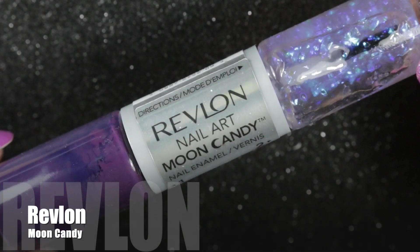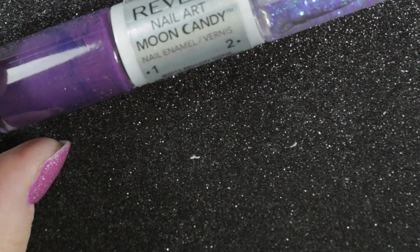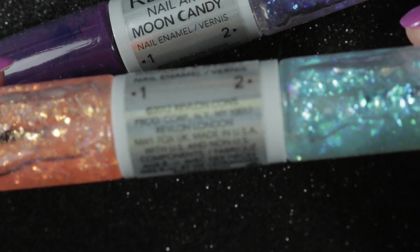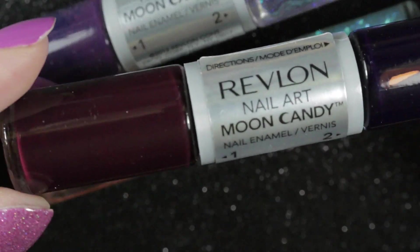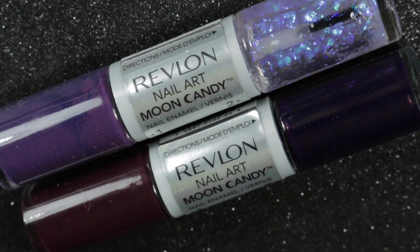Having purchased three nail polishes, by my rules of one in two out I have to find at least six to de-stash. My first two de-stashes are from Revlon — their Moon Candy nail art polishes. One is a purple with a purple flake. I've been a little bit cheeky and kept the flaky toppers — the orange and pale blue ones — that I did really like, but de-stashed the base polishes I didn't need. So I'm counting this as two de-stashes.